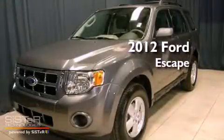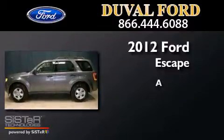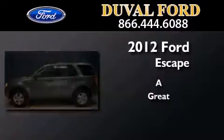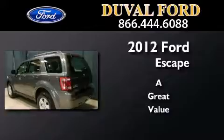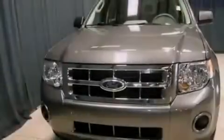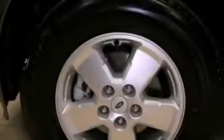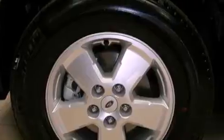This is a 2012 Ford Escape. All of the following features are included: a low tire pressure indicator, traction control and stability control systems, cruise control, and variable valve timing.